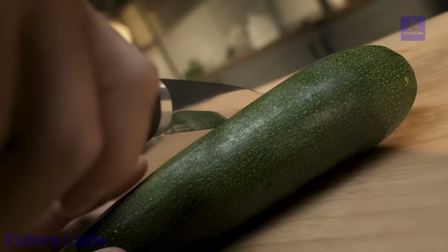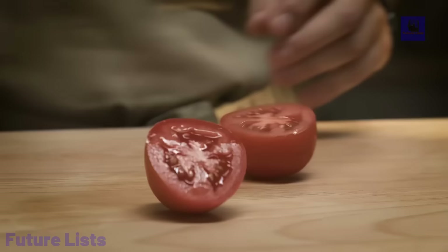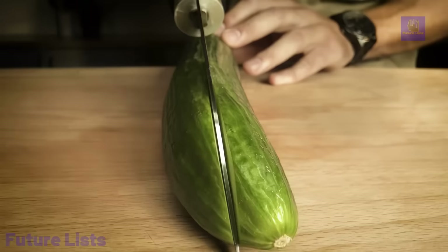Redefine your culinary experience with this cutting-edge kitchen tool and embark on a new era of precision cutting.